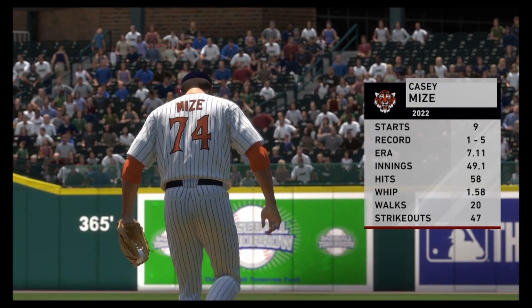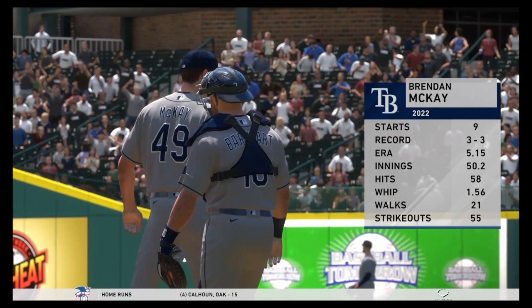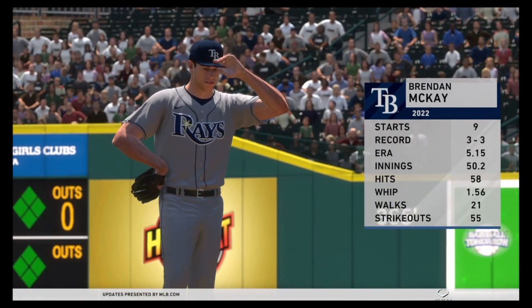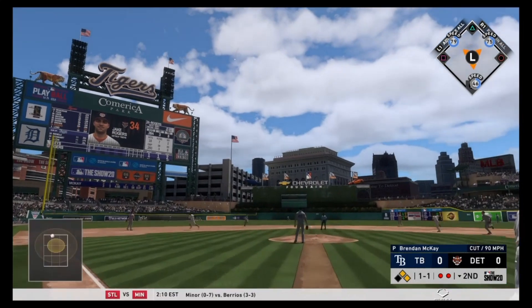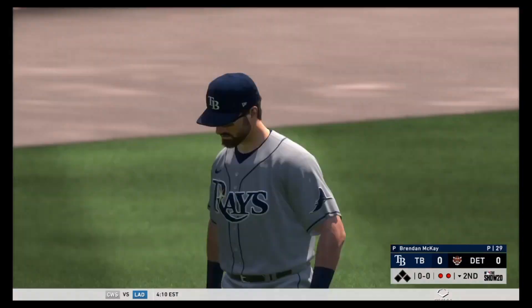Casey Mize has a 7-11 ERA — very disappointing, he has been so cold over the last couple of months. Opposing him is Brendan McKay with a 3-3 record, a 5.15 ERA and a 1.56 WHIP. Battle of struggling young pitchers. Jake Rogers gets a hold of one but it falls shy of being a homer, unlike last game.